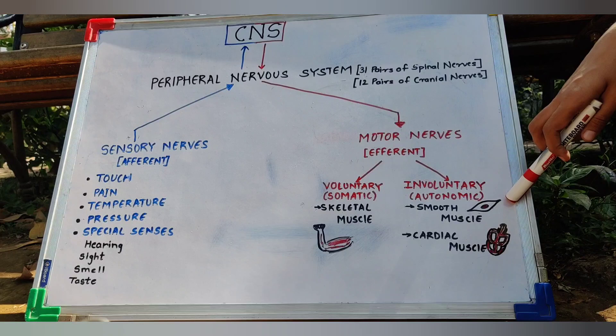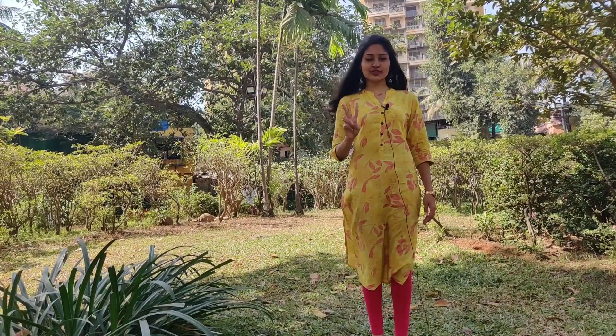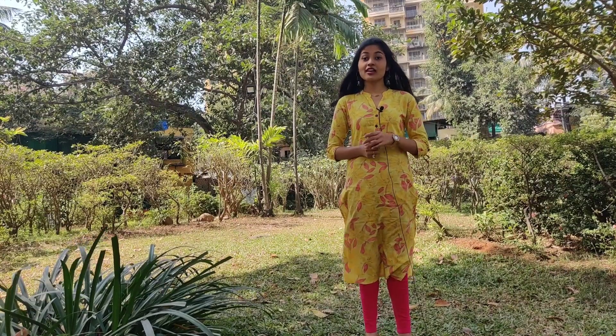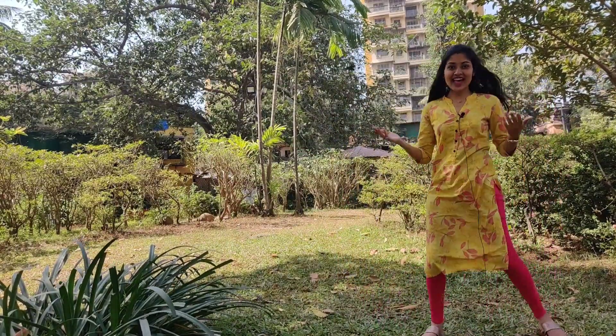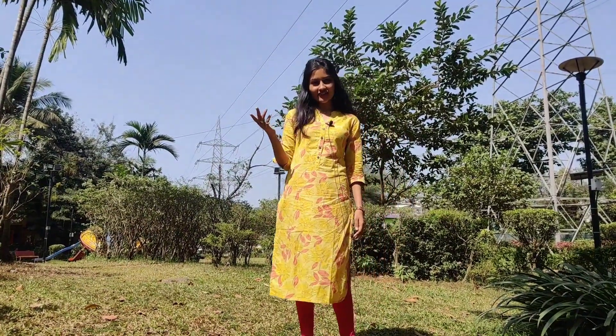The autonomic nervous system consists of two parts: the sympathetic nervous system and the parasympathetic nervous system. The sympathetic nervous system gets activated in situations of fright and flight. The parasympathetic nervous system works to bring the body back to normal after sympathetic activity, and it is also active during sleep and meditation. That was the overview of the nervous system — I hope you liked it!